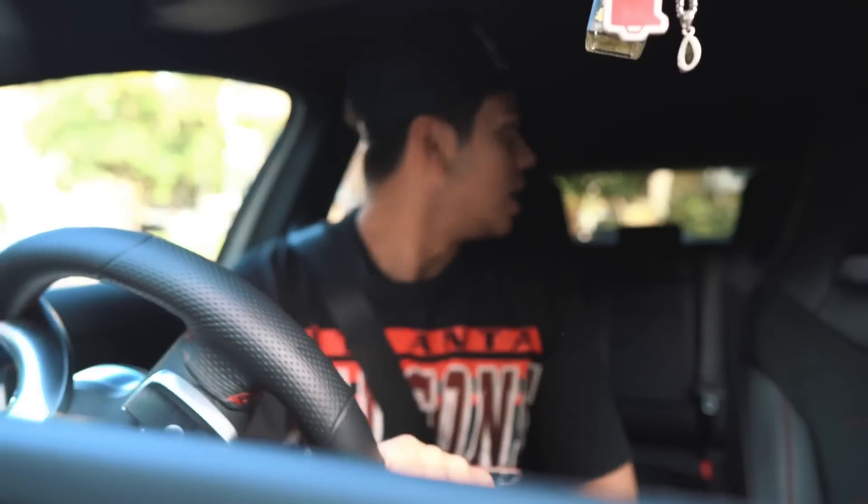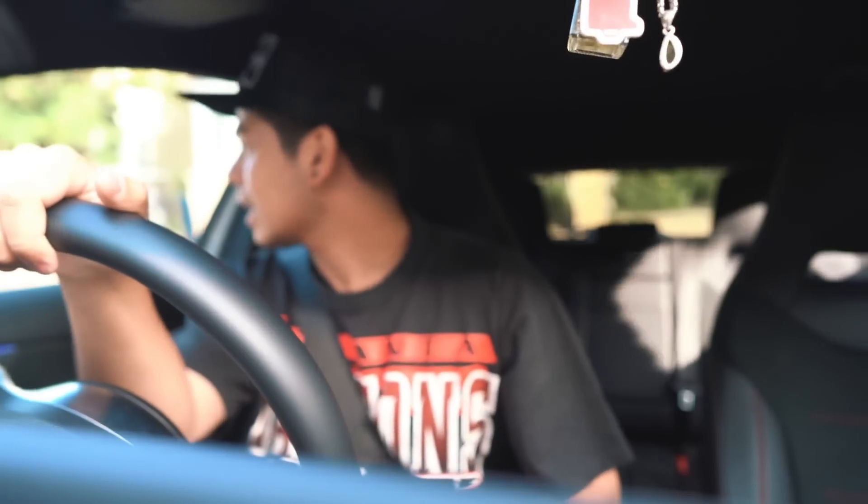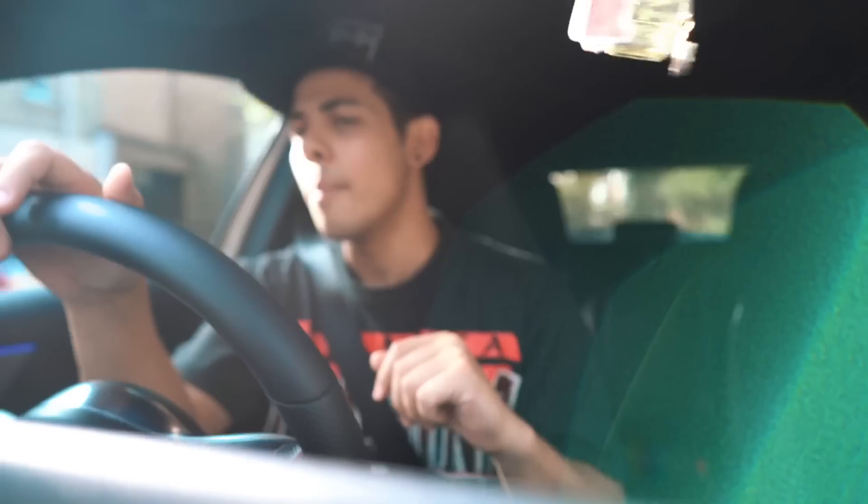What is good people? It is your boy Ari Petru and welcome back to the YouTube channel. Where I'm actually off to right now is the gym.